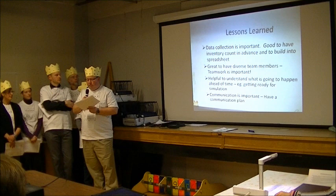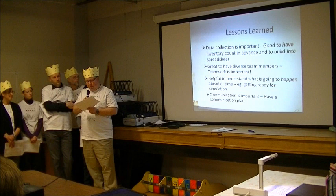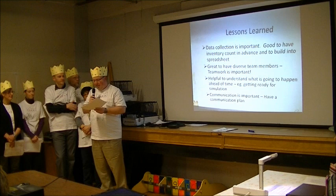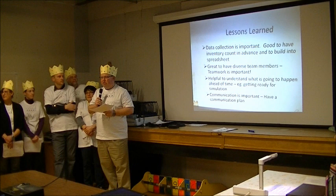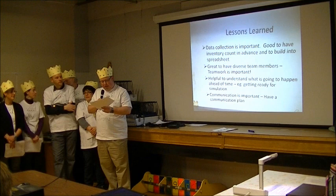Other lessons learned: the importance of data collection was a big one. We were really lucky that in advance of the week we had counted all of the inventory, so it was already built into our spreadsheets — if we hadn't done that, it would have cost us a lot of hours of work and set us behind. It was also great to see the diversity of different people on our team and the different skills and perspectives they brought together — you just can't underestimate the importance of teamwork. Our simulation was one of the tougher parts the first time we tried it — we weren't really prepared for what we'd need to do. Last but not least: communication is really important.